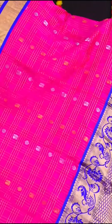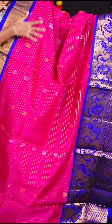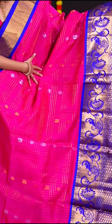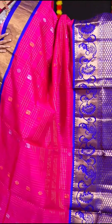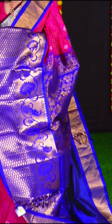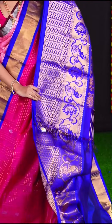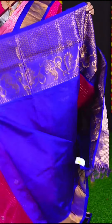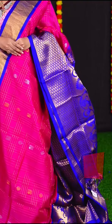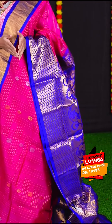This saree is in the combination of pink and violet colour, with all over golden zari checks with silver and gold flower — a very beautiful and pretty subtle look. The border is golden zari big designer border, and the pallu is a very nice designer purple colour pallu. The plain blouse has border. Item code is LV1984 and the price is Rs. 10,195.